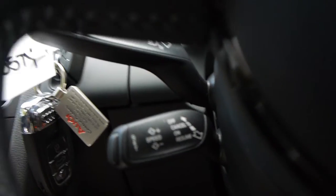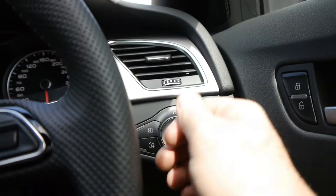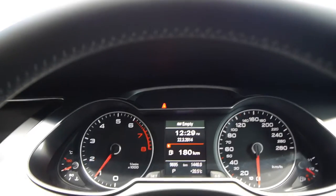1.8 litre turbo, cruise control, you've even got a little button there to talk to you about navigation, automatic lights, spare keys, front and rear fog lights — just beautiful. They've got such a nice powerful engine and you really don't use up a great deal of fuel.